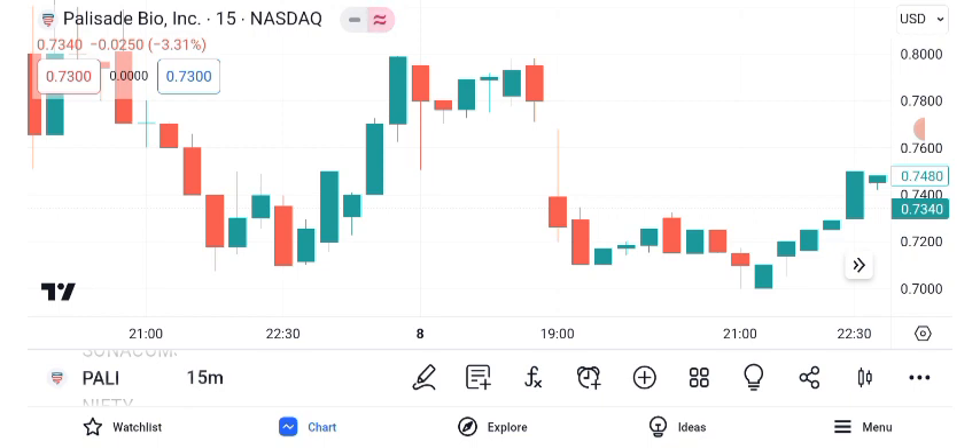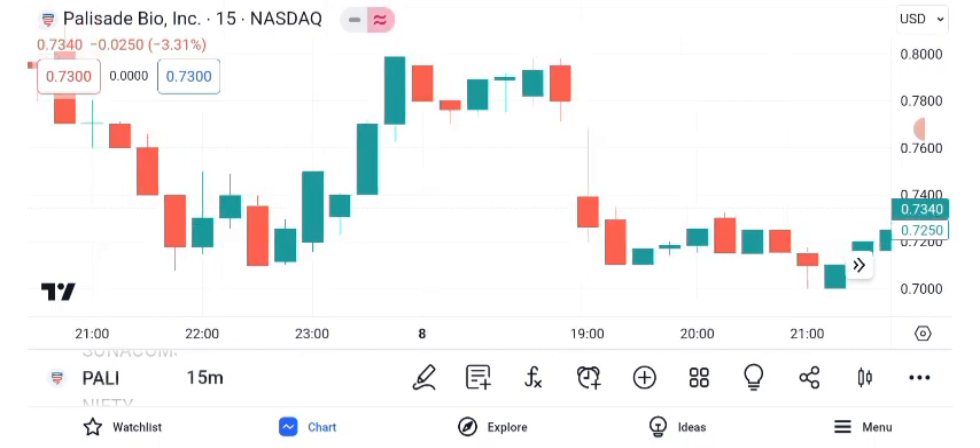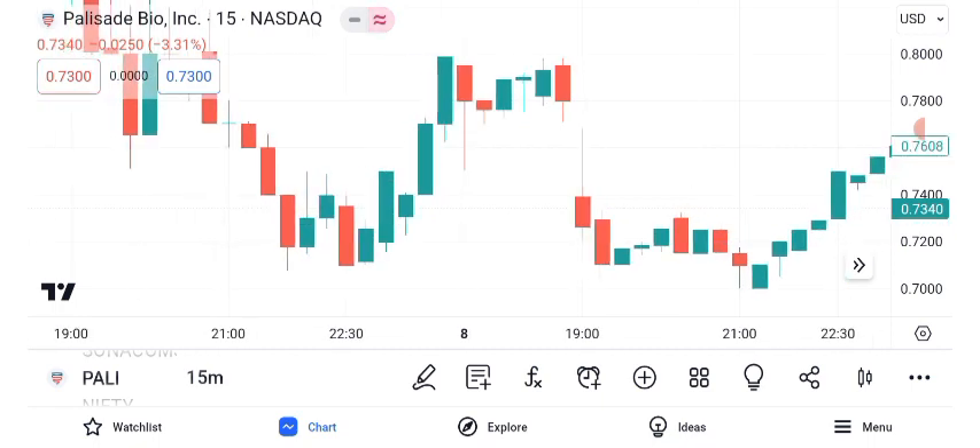Now let's move on to chart patterns. Chart patterns can provide valuable insights into a stock's future direction. For Palisade Bio, we've identified a possible double bottom pattern. The double bottom is typically a bullish reversal pattern. If it plays out as expected, we could see a potential target price in the near future. However, remember that patterns are not guarantees and should be used alongside other analysis tools.